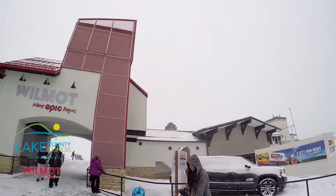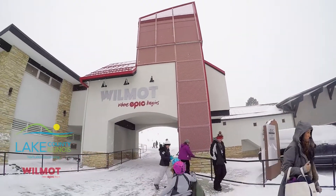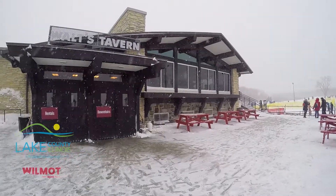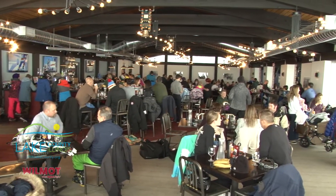We did a $13 million renovation in the summer of 2016, and that included the renovation of the base lodge. We opened up Walt's Tavern, which is a full-service sit-down restaurant, open seven days a week for lunch and dinner.